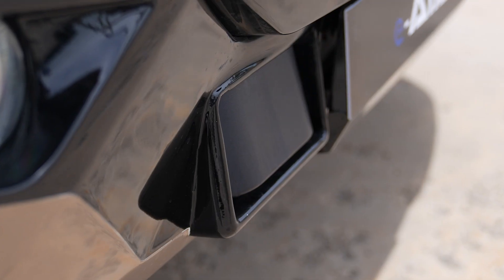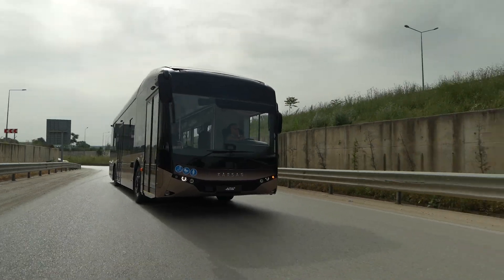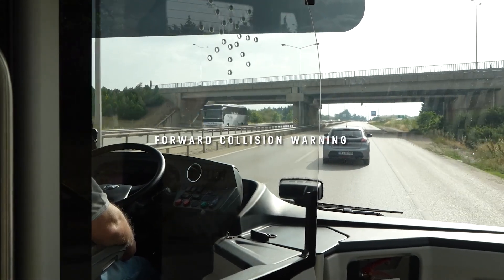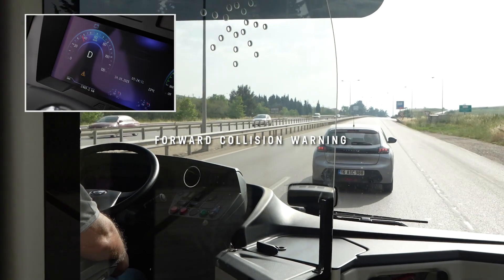The urban forward collision warning system monitors IATA Le's speed and the distance between its position and the vehicle in front of it. When there is a high risk of a collision, the system delivers audible and visual alerts so the driver can take action.